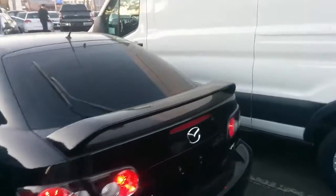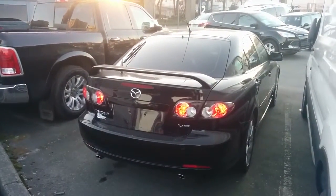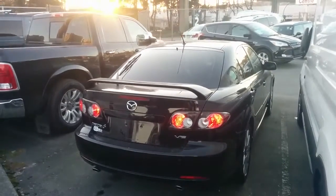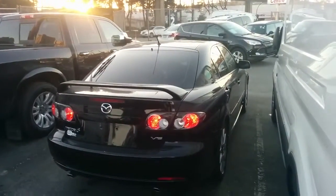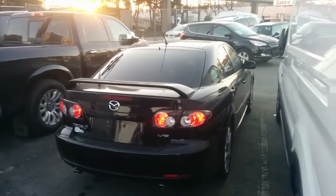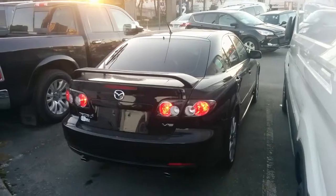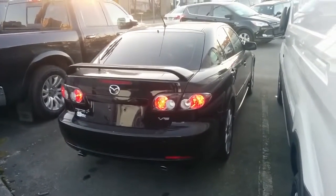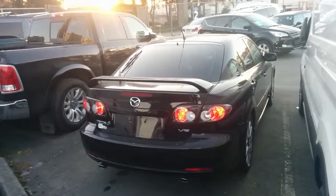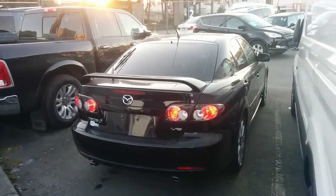We're located at 301 Stewartson Way. My name is Ryan — you can reach us at 604-520-3055, or email keywestfordtv@gmail.com. I would love to put you behind the wheel of this Mazda 6 Sport and answer any questions on pricing, financing, trade-in options, and delivery options. Come take it for a test drive on a sunny day like today. Thanks for joining me on Key West Ford TV.